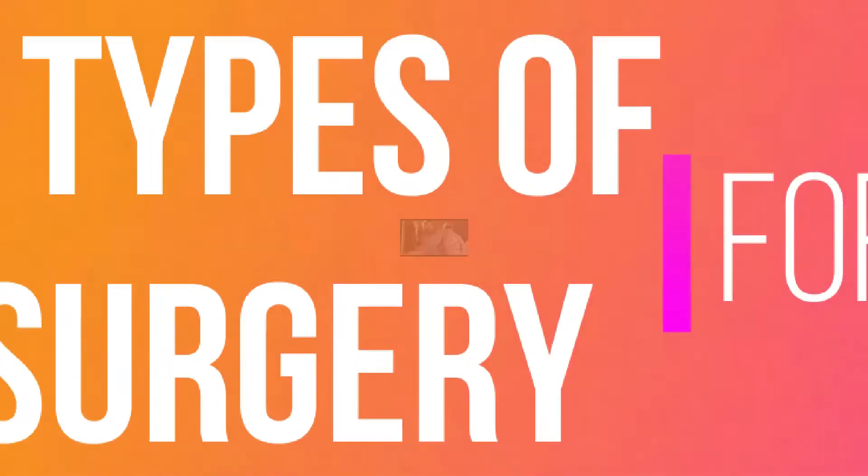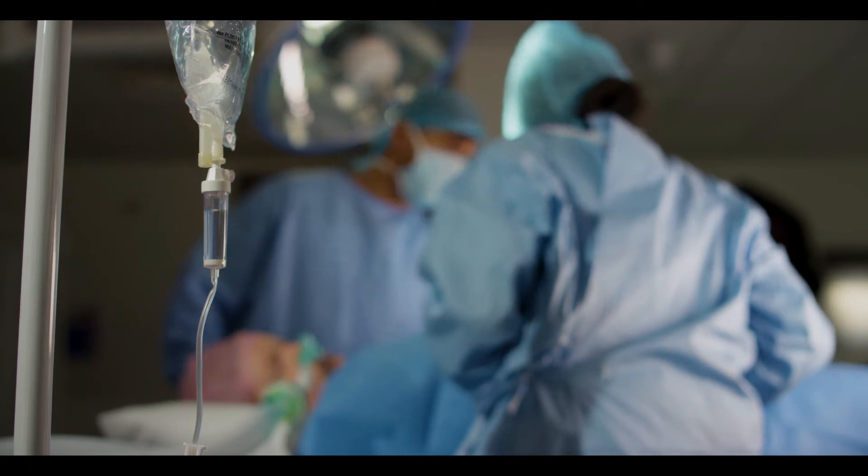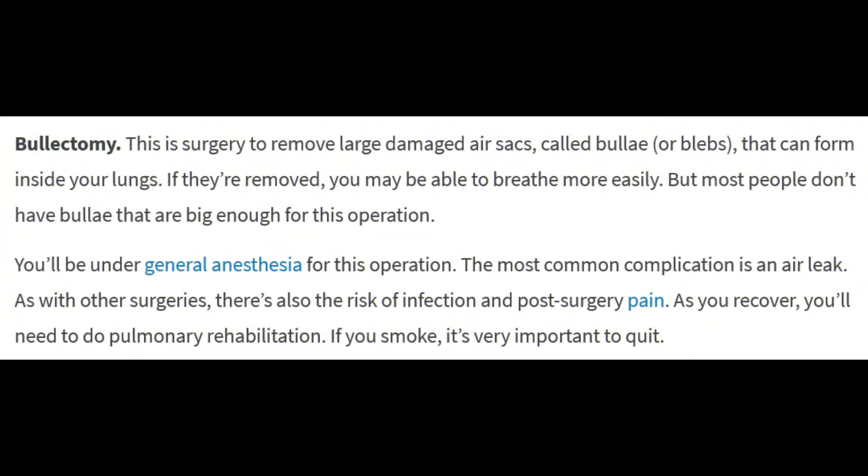Several types of surgery can treat advanced COPD if other treatments aren't enough. One: bullectomy. This is surgery to remove large damaged air sacs called bullae or blebs that can form inside your lungs. If they're removed, you may be able to breathe more easily, but most people don't have bullae that are big enough for this operation. You'll be under general anesthesia.